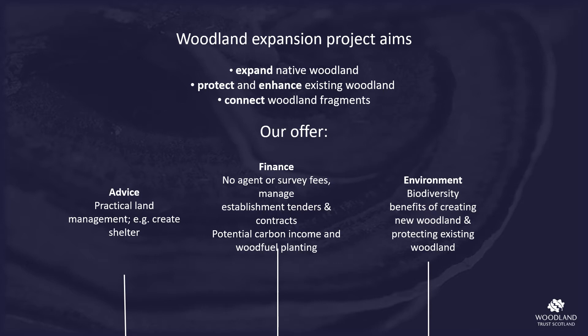The project aimed to overcome these barriers to woodland expansion and to aid the expansion of native woodland, better protect and enhance existing native woodland, and to connect woodland fragments. Our offer to local people included practical land management advice and assistance — for example shelter wood creation — financial benefits including expensive agent fees, contract and cash flow management, potential income through carbon offsets and wood fuel, and environmental benefits through the creation of habitats with their associated biodiversity benefits. The offer was open to all in the CORE area.